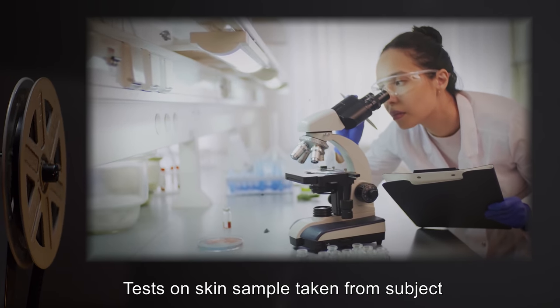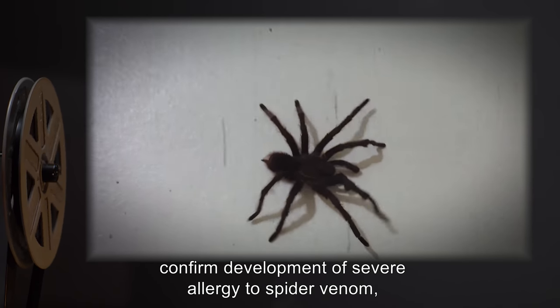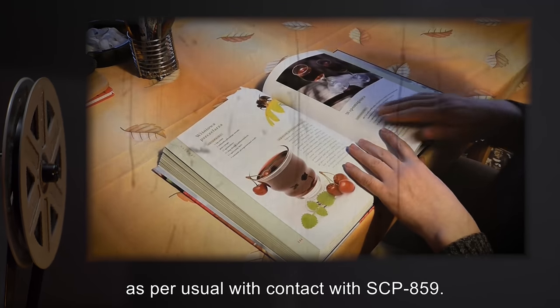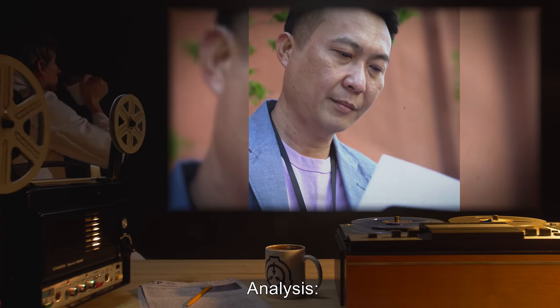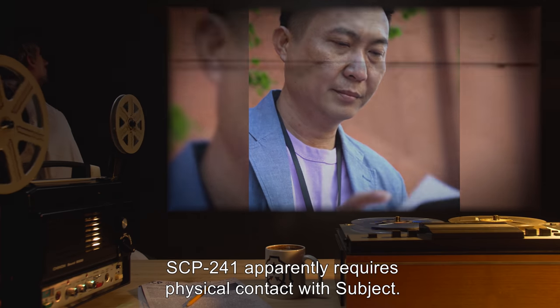Results: Tests on a skin sample taken from Subject confirm development of severe allergy to spider venom, as per usual with contact with SCP-859. SCP-241 retained its previous set of recipes. Analysis: SCP-241 apparently requires physical contact with the subject.